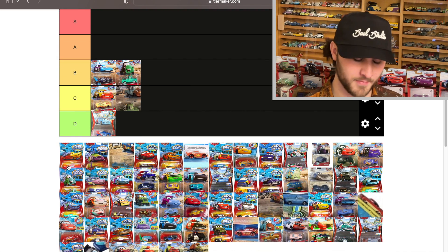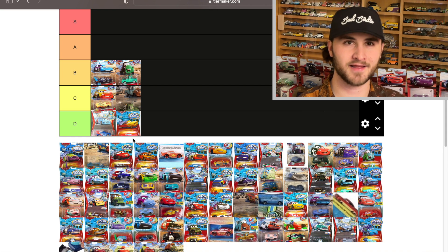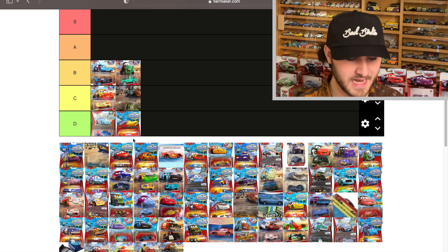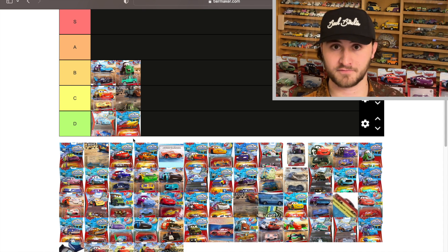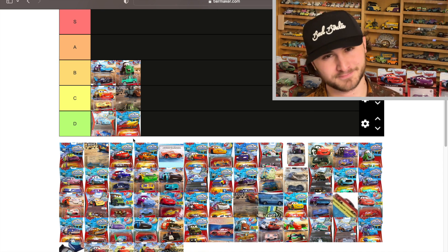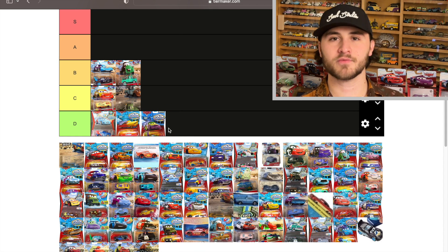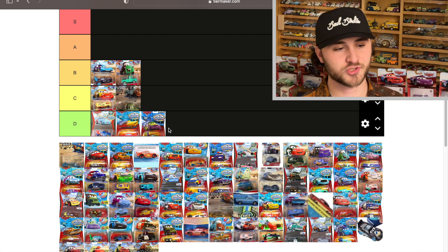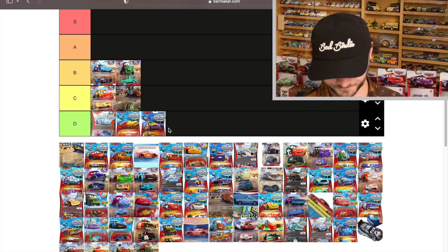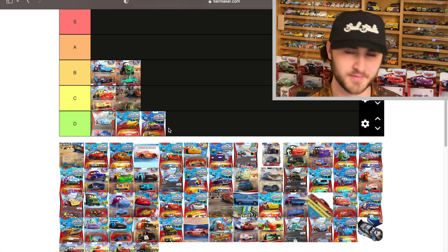Absolute D — this is a rare circumstance where you get no new colors. Ramon goes from yellow to red, which we already have very much so. Then Wingo — also D. He changes from green to light green, which is pretty awful. Color changing is not shade changing — it's supposed to be changing colors, not shades.